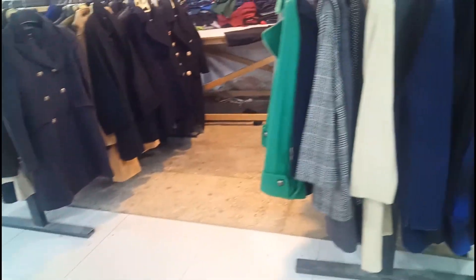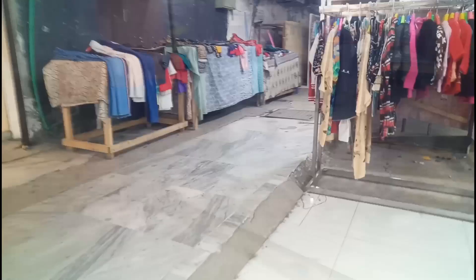Thermals are especially useful if you are on the northern side, where the weather is really cold throughout the year. So here I am in the warehouse, buying some clothes. There is also a one dollar shop from where you can buy small things. Here you guys can see me roaming around.